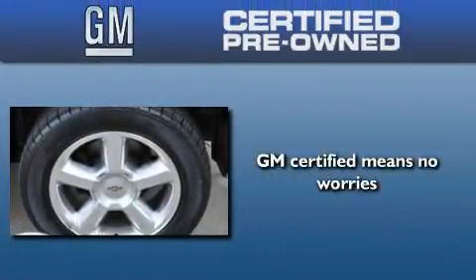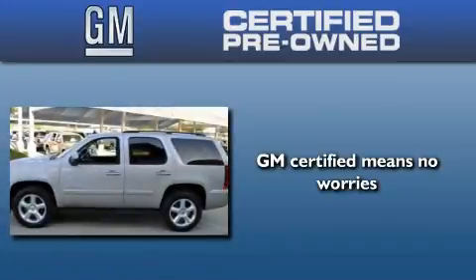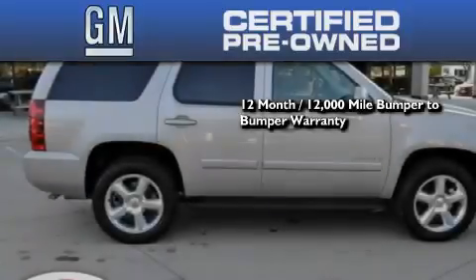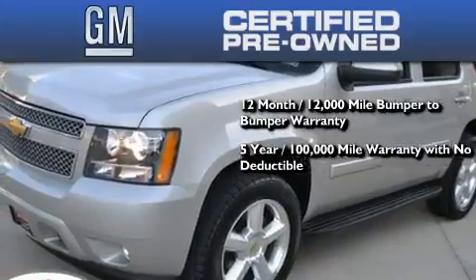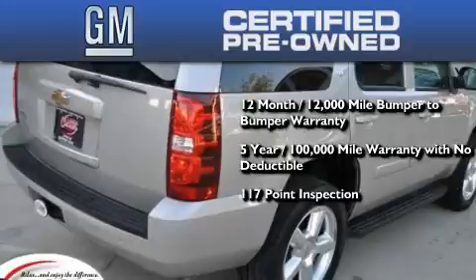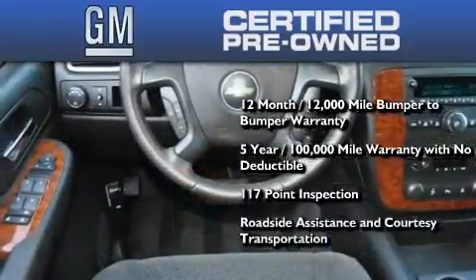A GM-certified used vehicle can deliver more satisfaction and certainty than an ordinary used vehicle. A GM-certified means you get a 12-month, 12,000-mile bumper-to-bumper warranty, a 5-year, 100,000-mile powertrain limited warranty with no deductible, a strict factory-set 117-point inspection, plus roadside assistance and courtesy transportation.